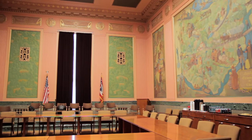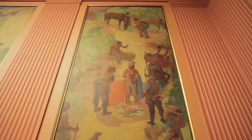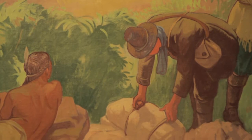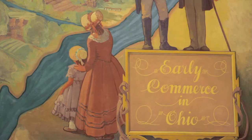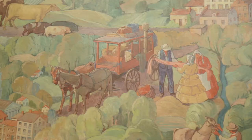This is the South hearing room, and the artwork here portrays overall the early commerce in Ohio, beginning at the earliest point when the French and the Native Americans were trading furs and animals. Then the story progresses, and you can see the integration of the waterway and the importance of transportation.